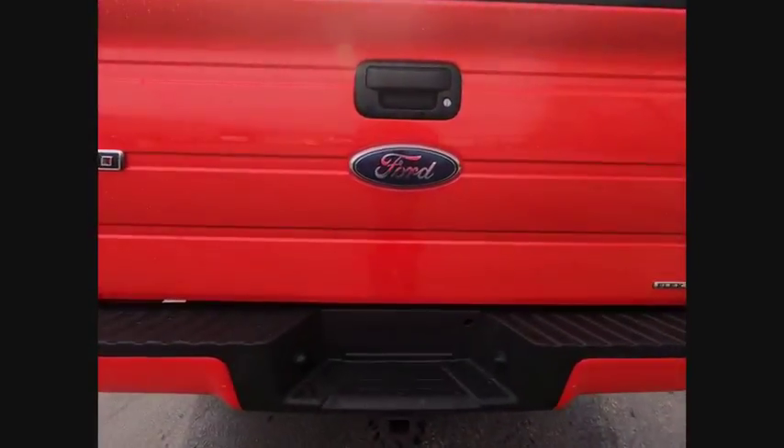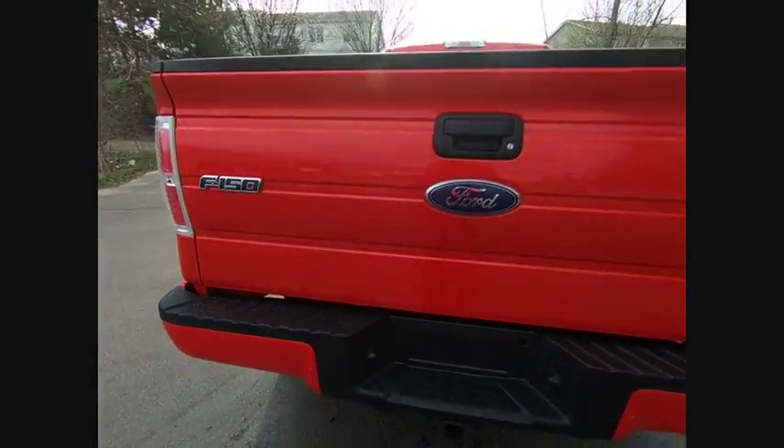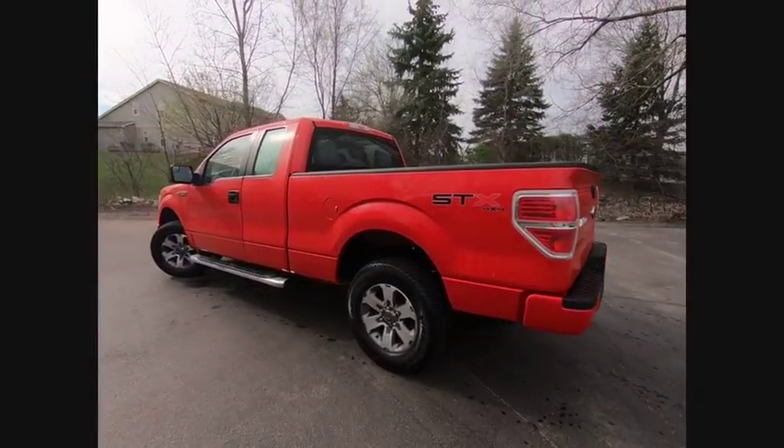Four-wheel drive, keyless entry, driver airbag, adjustable steering wheel, power steering, driver lumbar, four-wheel disc brakes, aluminum wheels, cruise control, four-wheel ABS.